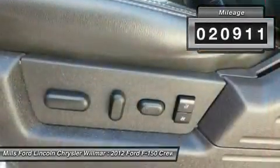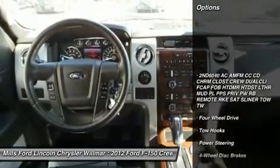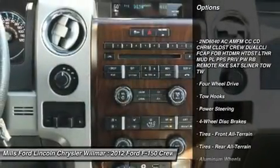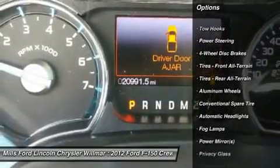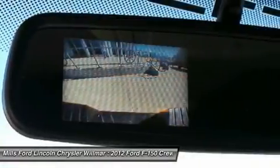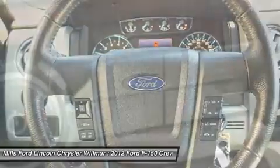This vehicle has less than 25,000 miles. Here are some of this vehicle's great options: stability control, anti-lock braking system, keyless entry, traction control, driver airbag, power steering, adjustable steering wheel, four-wheel drive, aluminum wheels, cruise control.